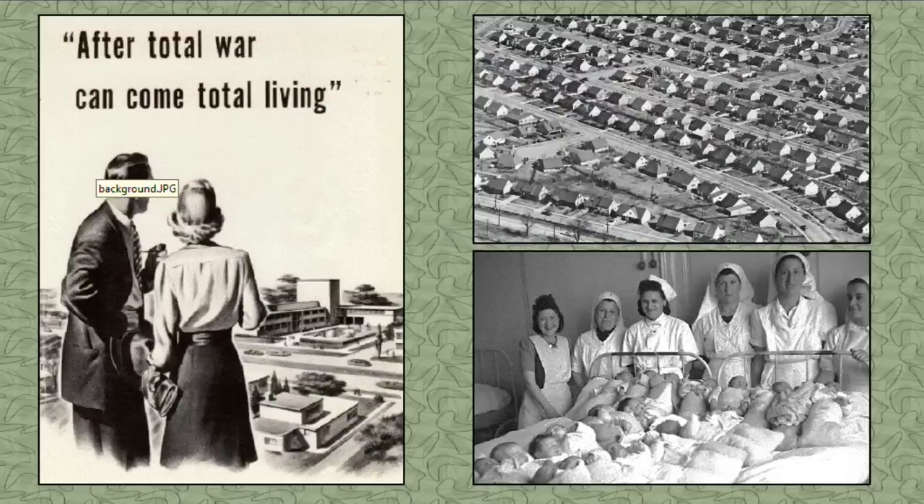The post-World War II period in the United States saw an economic prosperity and population explosion unequal to any period in American history. The Great Depression of the 1930s and wartime rationing in the 1940s led to a housing vacuum in the country. Returning veterans and war-weary Americans wanted a space of their own to start their families and live their American dream.